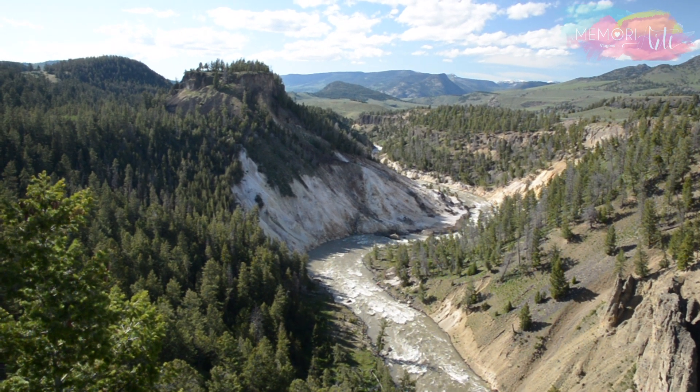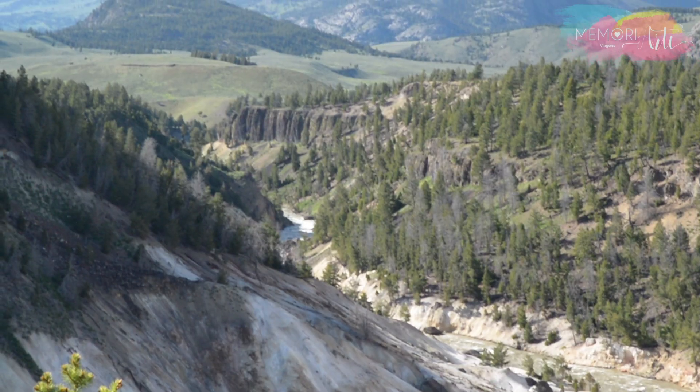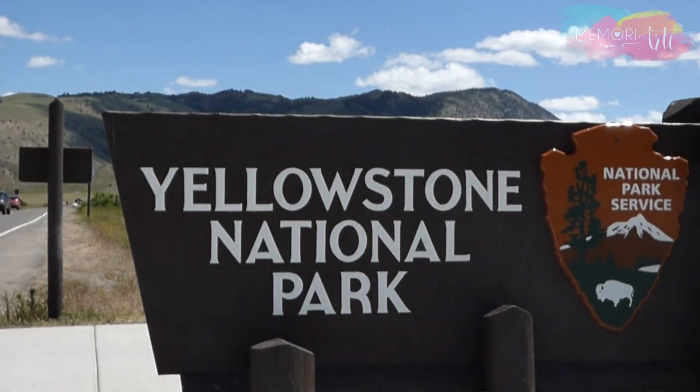Geysers, canyons, cachoeiras, lagos coloridos, montanhas e muita vida selvagem. Esse é o Yellowstone.